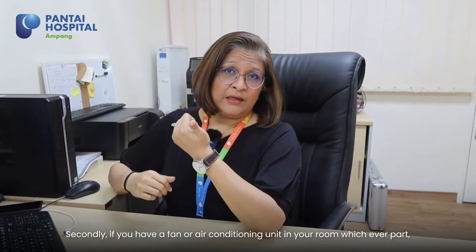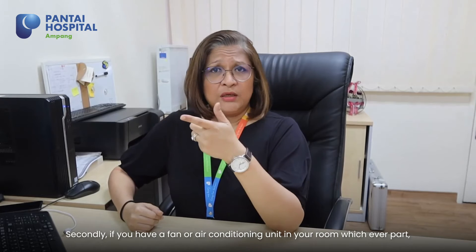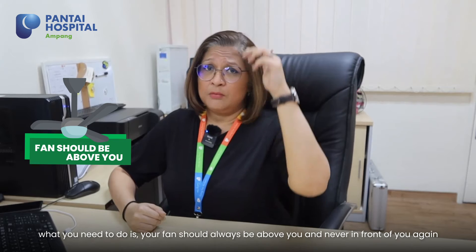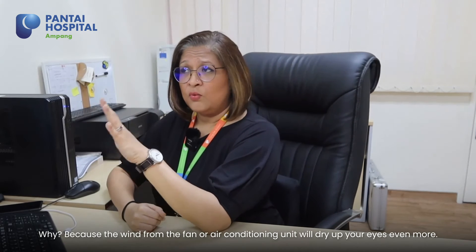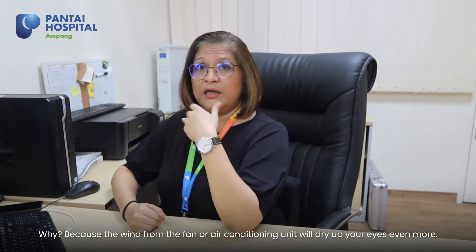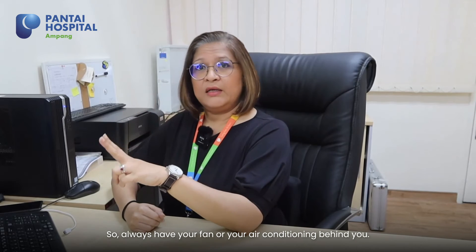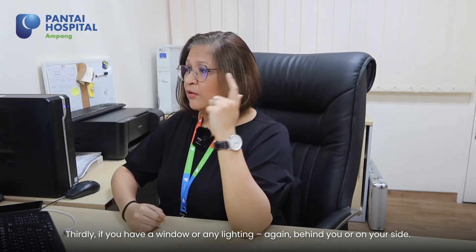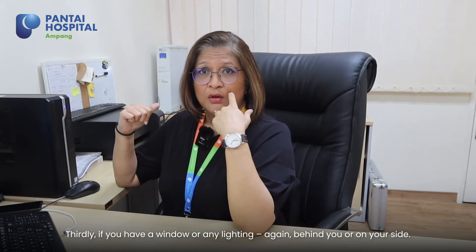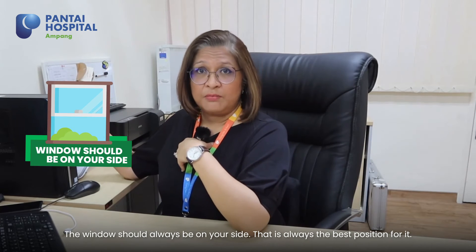If you have a fan or an air conditioning unit in your room, your fan should always be above you and never in front of you. Why? Because the wind from the fan or air conditioning unit will dry out your eye even more. So always have your fan or your air conditioning behind you. If you have a window or any lighting, the window should actually always be on your side — that's always the best position for it.